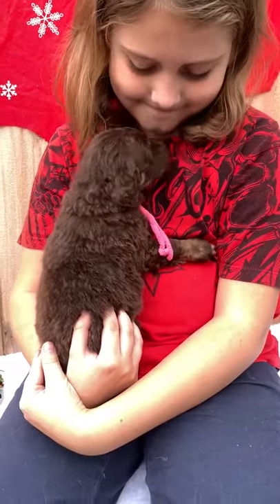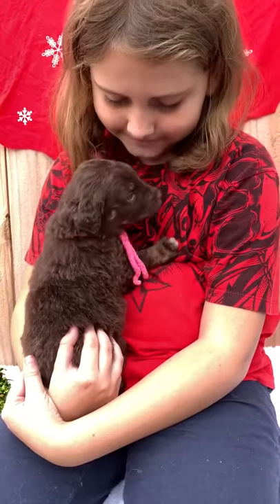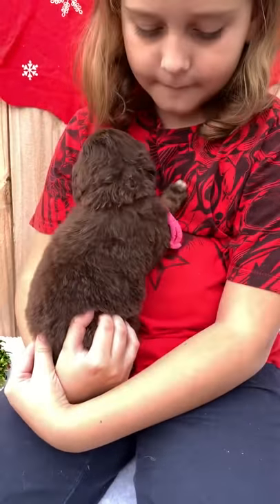This is Love My Doodles with Cinder's Aussie Doodle litter going home at Christmas. This is little girl Fuchsia giving Ashton some kisses.